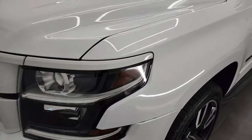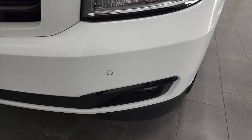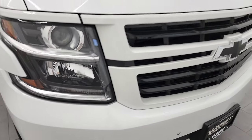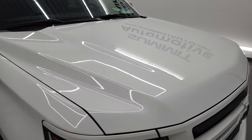Front fender is in nice shape. It does come with the projector headlamps, the LED running lights, and front bumper parking sensors. The front bumper itself is in really nice shape and you do get the factory fog lights as well. The gloss black grille and the hood are in really nice shape too.